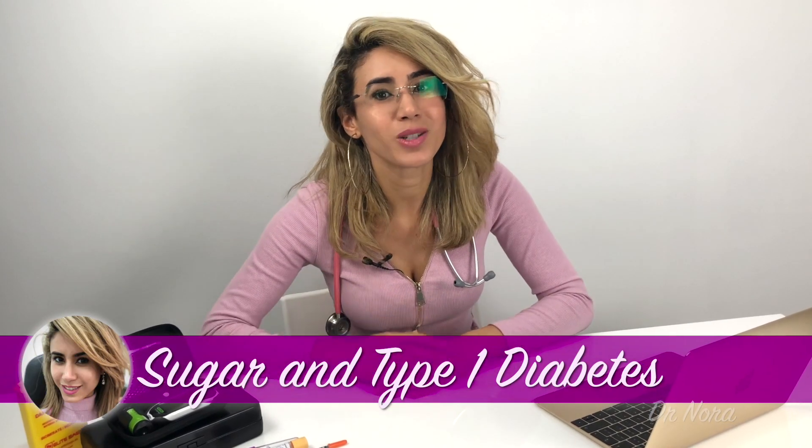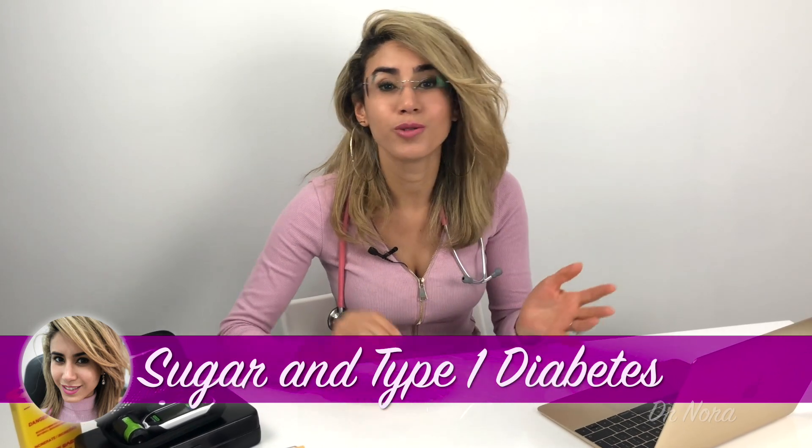First up, let's talk about sugar. It is everywhere. With its popular sweet taste, sugar can be found in foods, drinks and even medicines. Now normally, when you eat sugar in your diet, your body produces something called insulin. Insulin helps to convert sugar into energy.